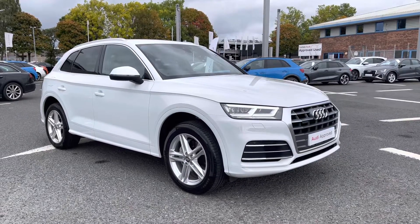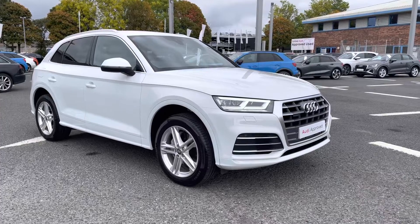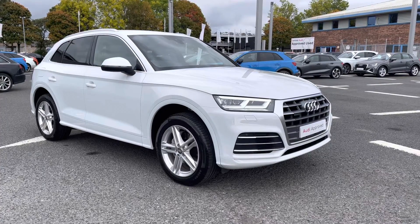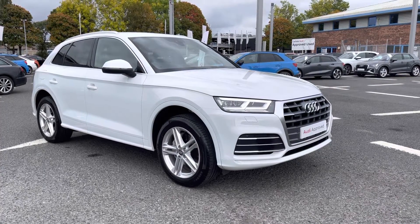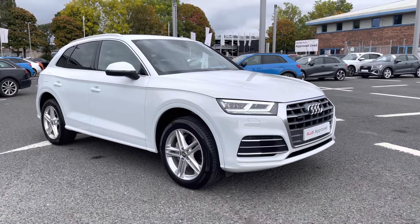Hello and welcome to Carlyle. I'm going to give you a tour on this approved used Audi Q5 S-Line Quattro finishing in Glacier White. All of our approved used vehicles come with an extended warranty, roadside assistance, and a pre-delivery inspection on the vehicle.